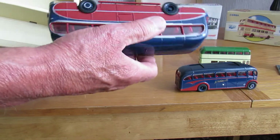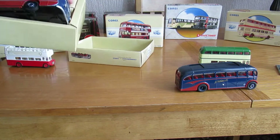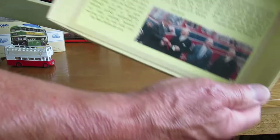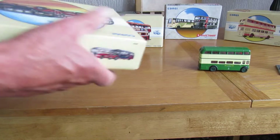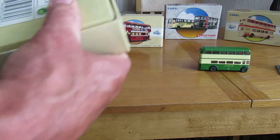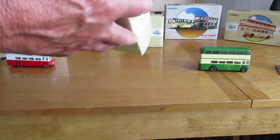These were all bought from new when my son was interested in buses and stuff. The box has all the details about it — it's from Corgi, all what you'd expect.